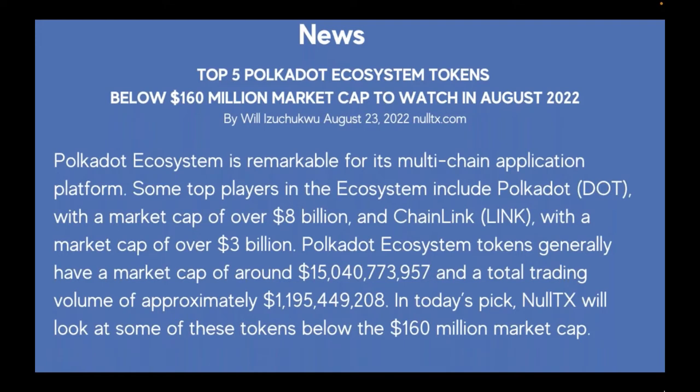This is by Will on NullTX.com. The Polkadot ecosystem is remarkable for its multi-chain application platform. Top players include Polkadot (DOT) with a market cap of over $8 billion, and Chainlink (LINK) with a market cap of over $3 billion. Polkadot ecosystem tokens generally have a total market cap of around $15 billion and trading volume of approximately $1.1 billion. Today's picks look at tokens below the $160 million market cap.